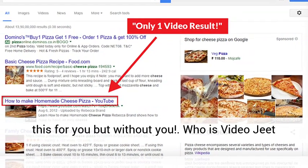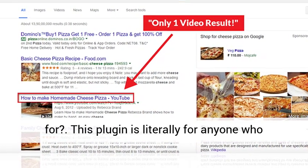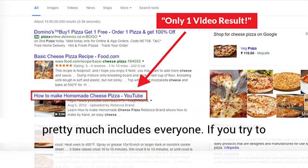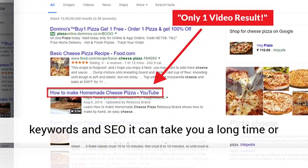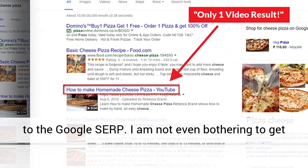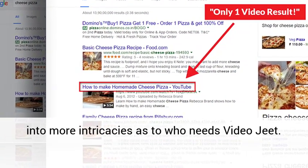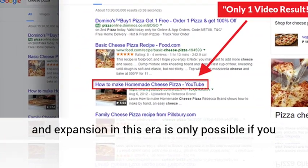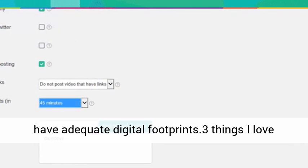VideoJeet can do just this for you, but without the manual effort. Who is VideoJeet for? This plugin is literally for anyone who wants to start ranking on Google, which pretty much includes everyone. If you try to achieve this the standard way with content, keywords, and SEO, it can take you a long time — or worse, you may just never make it to the Google SERP. No matter what your occupation, you need it. Growth and expansion in this era is only possible if you have adequate digital footprints.